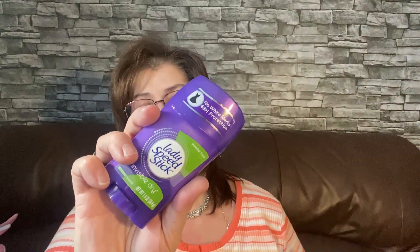I picked up Speed Stick deodorant for my husband — the Cool Clean scent, smells really good. I also got Lady Speed Stick for myself in Powder Fresh. These normally run $2.99 to $3.99 in regular stores, so getting them for $1.25 at Dollar Tree is a really good buy.